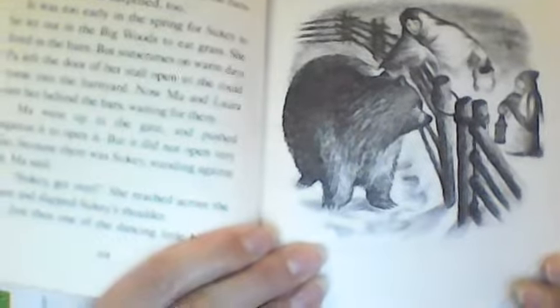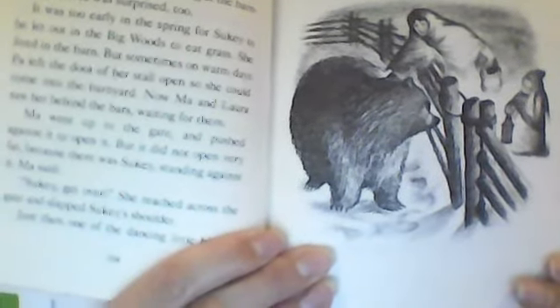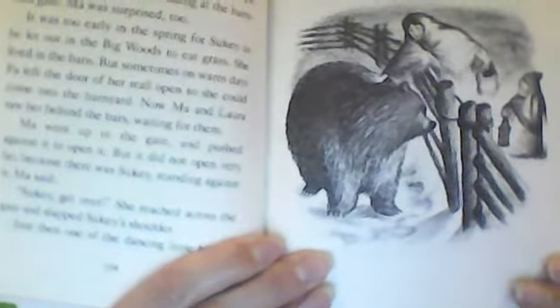What is in the barnyard? Is that Sookie the cow? No! What is it? Uh-oh. What got into the barnyard?